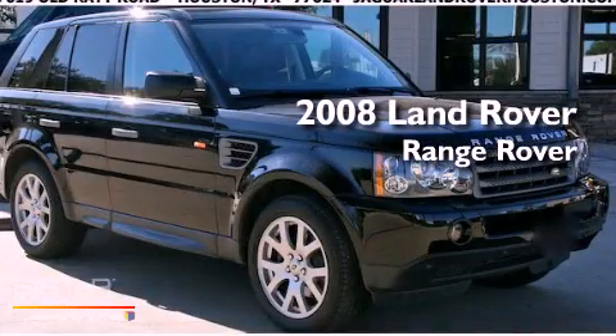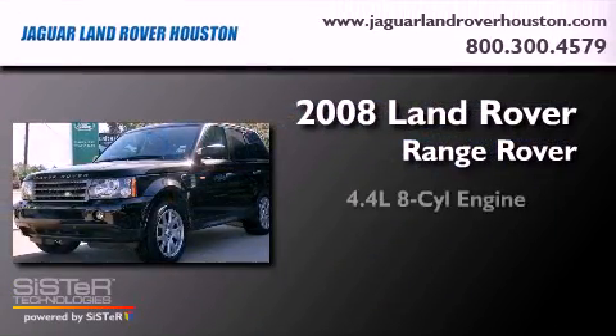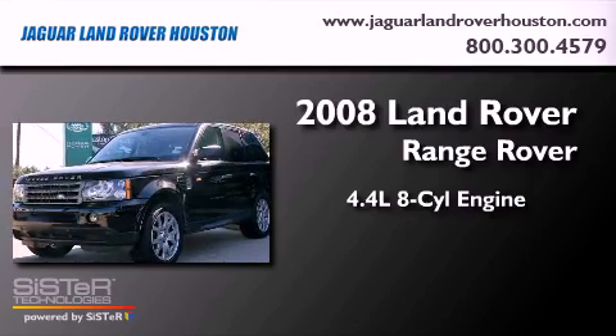This is a 2008 Land Rover Range Rover. It features a 4.4-liter, eight-cylinder engine, an automatic transmission, and four-wheel drive.